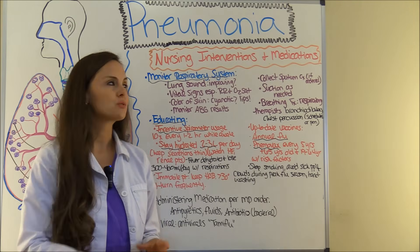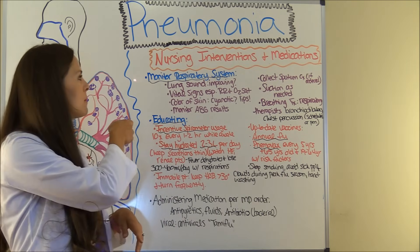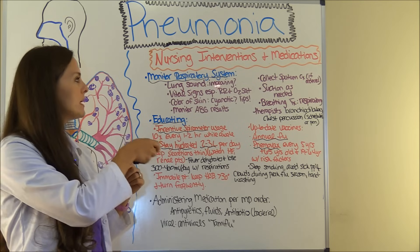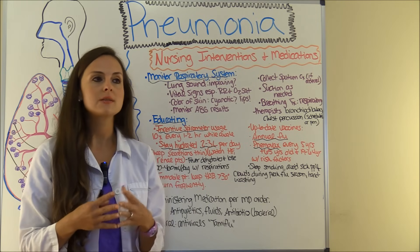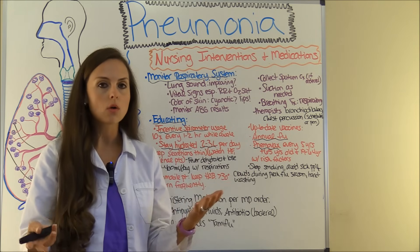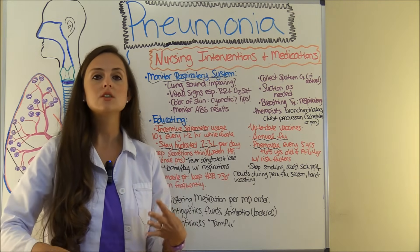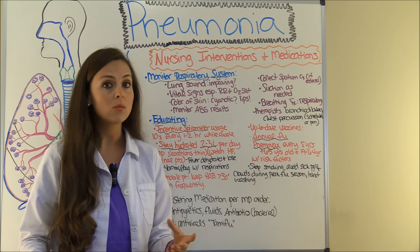First, let's talk about nursing interventions — what are you going to do for this patient as the nurse? The first thing you want to do is monitor the respiratory system because with pneumonia, the respiratory system is what is having trouble. You're going to be auscultating those lung sounds. Typically with pneumonia you could expect to hear coarse crackles or wheezing, also known as rhonchi, or bronchial breath sounds — which are normal if heard in the tracheal area, but if heard in the peripheral lung fields, this could represent lung consolidation. You want to see if they're improving or getting worse.